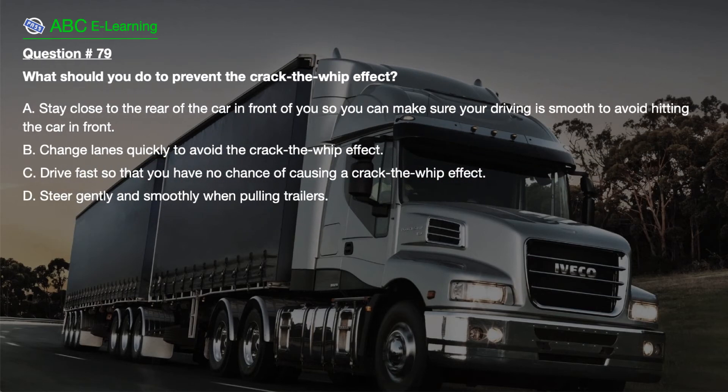Question number 79. What should you do to prevent the crack-the-whip effect? A. Stay close to the rear of the car in front of you so you can make sure your driving is smooth too — avoid hitting the car in front. B. Change lanes quickly to avoid the crack-the-whip effect. C. Drive fast so that you have no chance of causing a crack-the-whip effect. D. Steer gently and smoothly when pulling trailers.